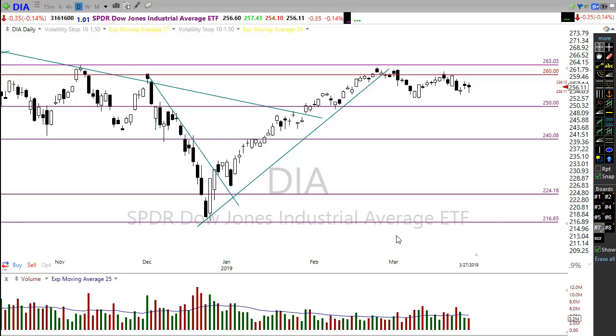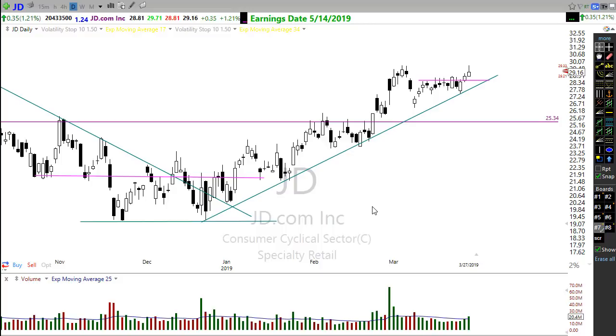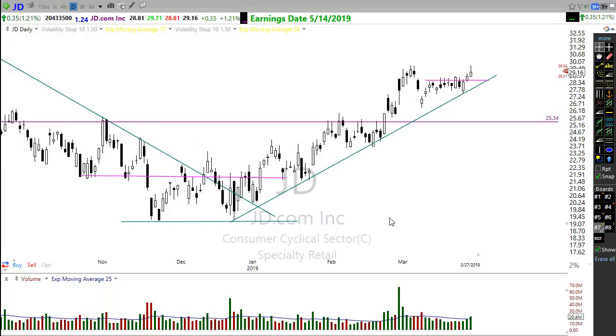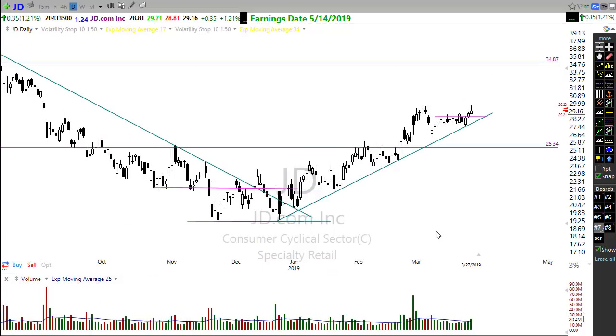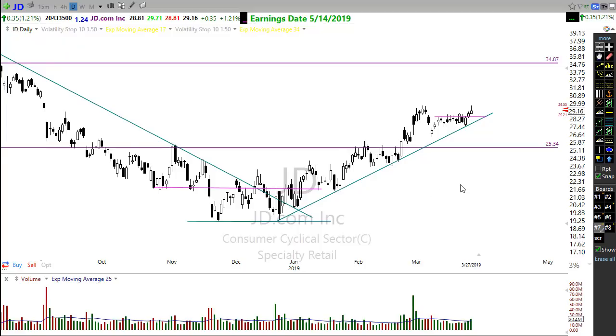Just a reminder that any stocks I mention are ideas for your watch list, not recommendations to buy or sell. First up is JD — JD will be very much affected by trade negotiation discussions. If those start to improve, JD is one of those companies that could easily respond substantially higher. It popped through a key area yesterday but pulled back, and looks to open slightly higher this morning.